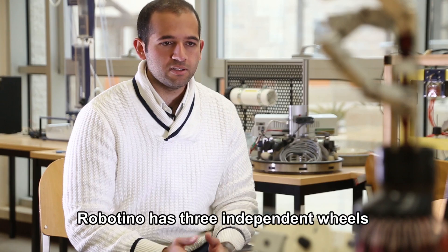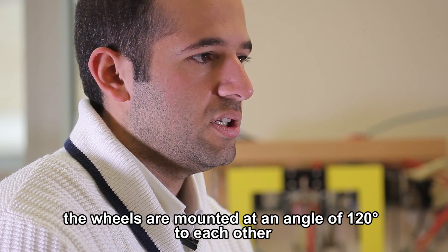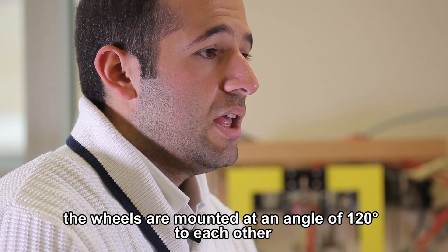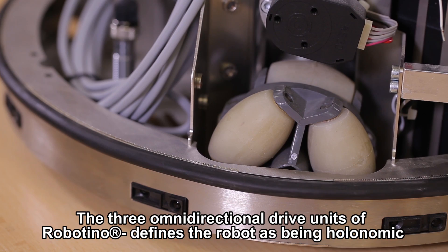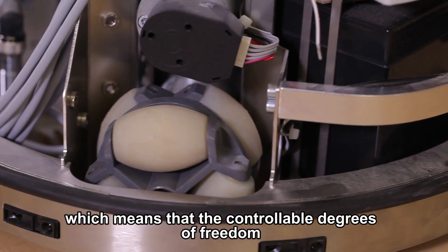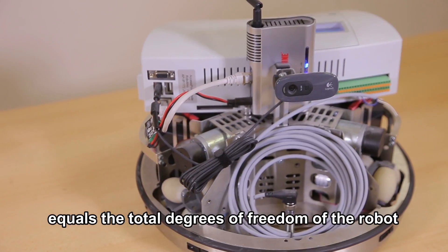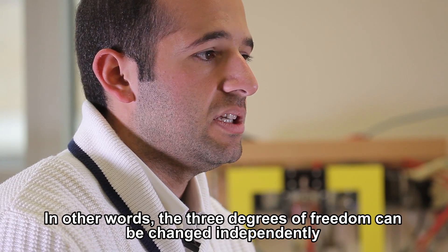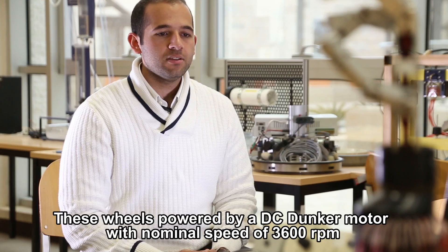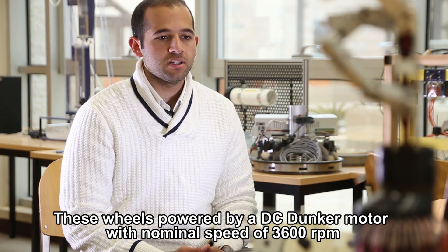Robotino has three independent wheels mounted at an angle of 120 degrees to each other. The three omnidirectional drive units define the robot as holonomic, meaning the controllable degrees of freedom equal the total degrees of freedom. In other words, the three degrees of freedom can be changed independently. Each wheel is powered by a DC gear motor with a nominal speed of 3600 RPM.